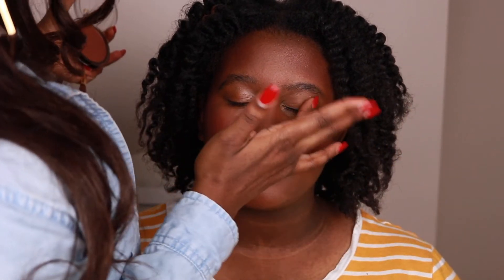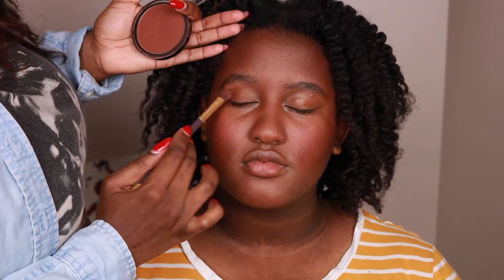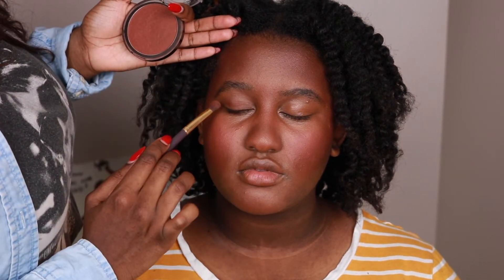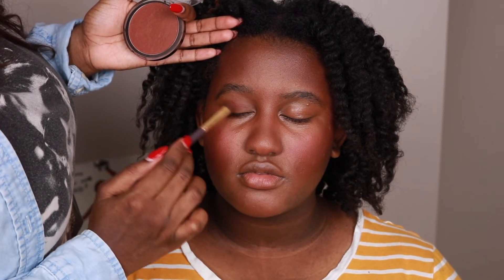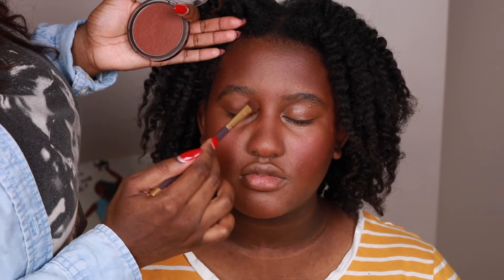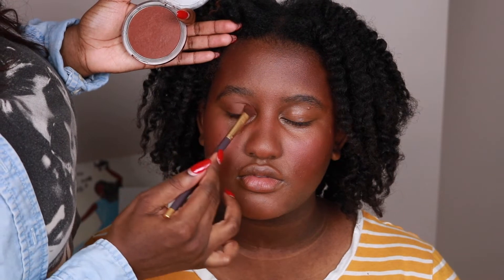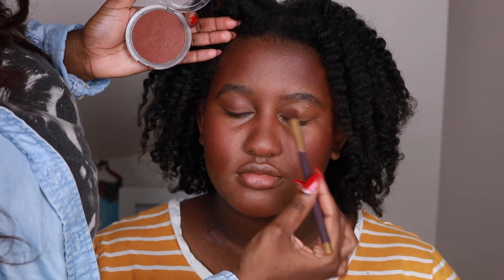You can put the bronzer in the crease, but I'm putting it on the lid, and then I'm going to add a little bit of highlighter in the inner corner and center of the lid. Since this isn't too intense, it'll look like an everyday smoky eye — nothing too hard.